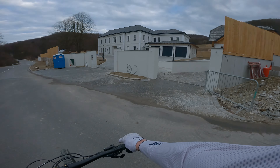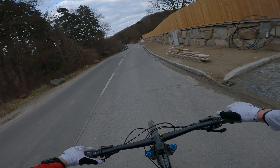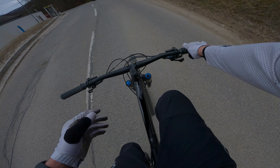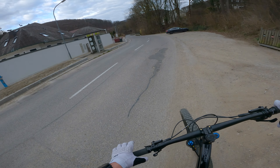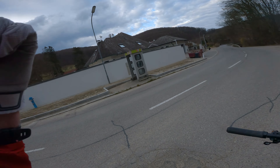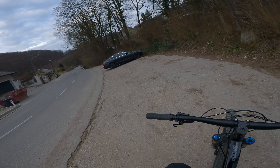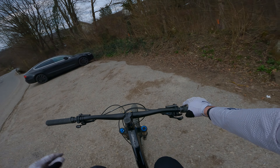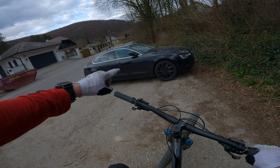I wanted to do also a second run on the fan line but I really have no legs to do that. I will probably do more testing on the fork next time, but for today I'm quite satisfied about the result on the Wurzel trail and also the support on the berms. I'm really happy about that. That's it for today — as usual, have fun and see you on the trails.